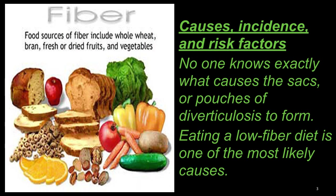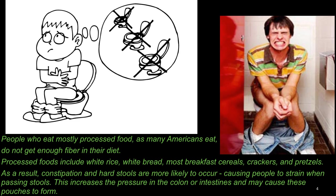Causes, Incidence, and Risk Factors: No one knows exactly what causes the sacks or pouches of diverticulosis to form, but eating a low-fiber diet is one of the most likely causes. People who eat mostly processed food, as Americans eat, do not get enough fiber in their diet. Processed foods include rice, white bread,